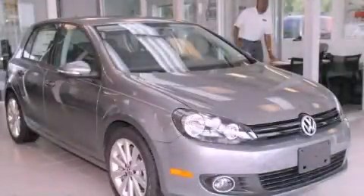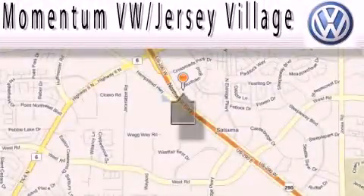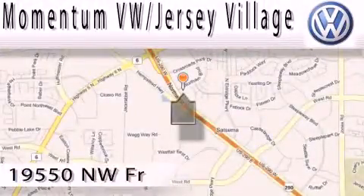Please call today to reserve this vehicle for a test drive. Extreme low-pressure sales. Extreme friendliness. And extreme fair pricing.